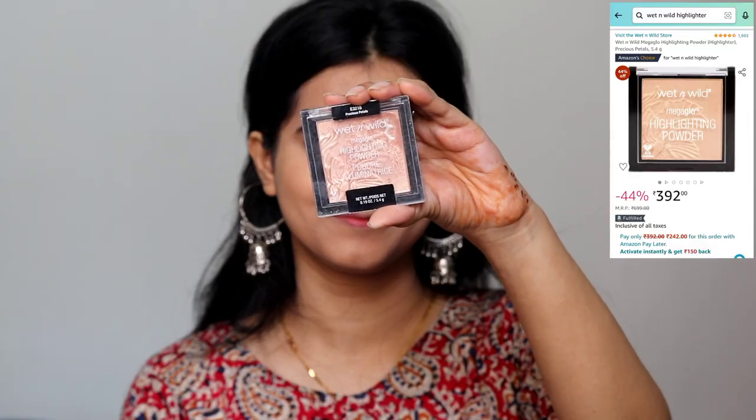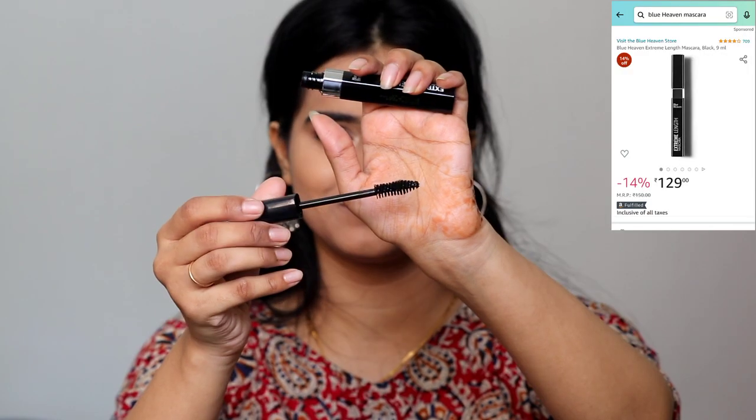Next, I am giving a final finish from the lash line — I am drawing a line using kajal and filling both the upper and lower waterline. Next, I am using Wet n Wild Lighting Powder in the shade Precious Petals on the inner corners to brighten the eye look, so that the eyes don't look droopy and have lightness and shine.